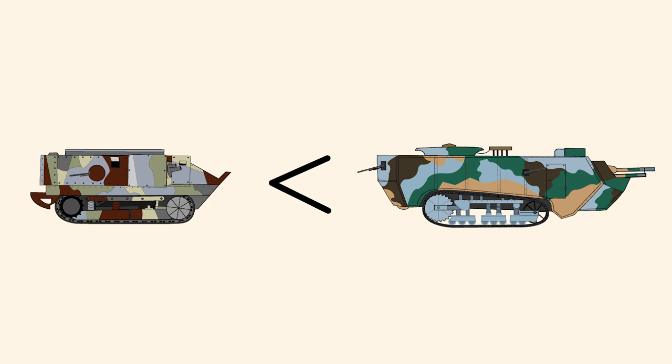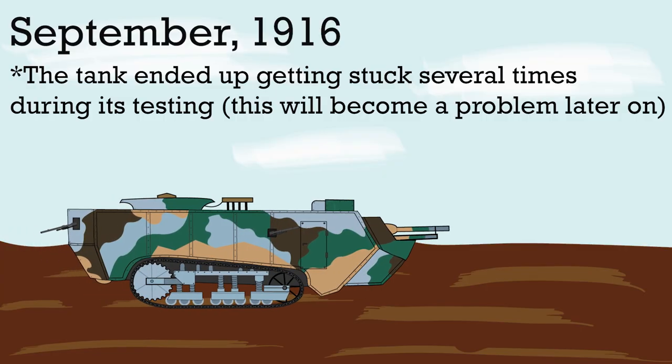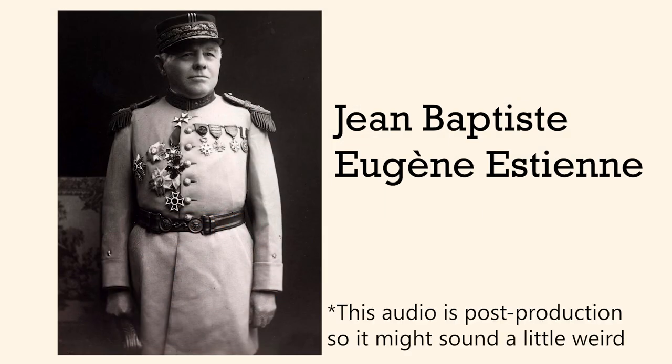The Saint-Chamon actually had more firepower than the Schneider, which in theory would make it better. However, when the first prototype underwent trials in September of 1916, it struggled, to say the least. When Colonel Jean-Baptiste d'Étienne, the so-called father of French tanks, heard news of the Saint-Chamon, he wasn't too happy. Nonetheless, in such early years of tank development, any tank was better than no tank.